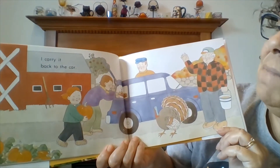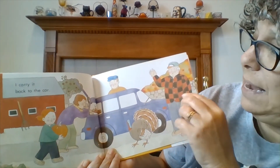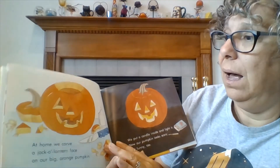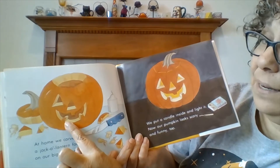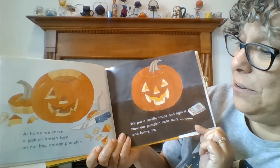I carry it back to my car. Farmer says bye. What are they doing with that pumpkin? You're right — they're making a jack-o'-lantern.